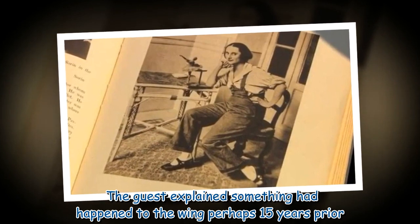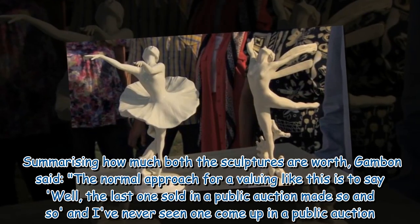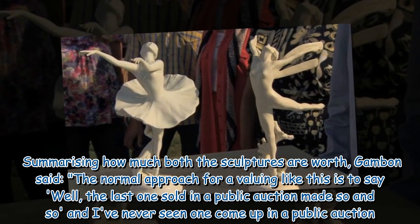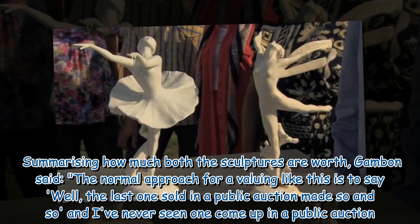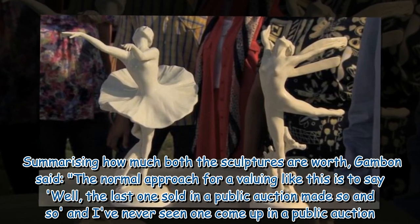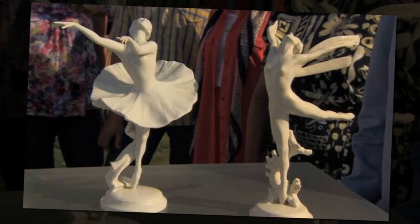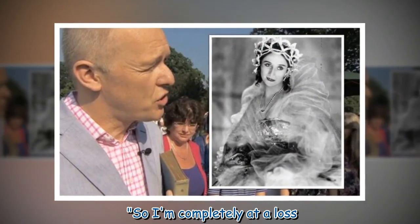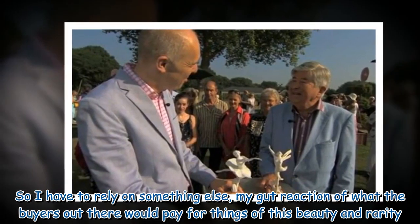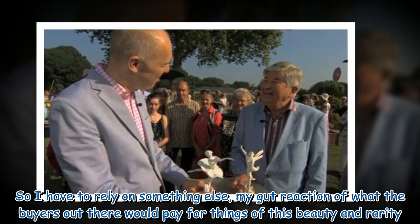The guest explained something had happened to the wing perhaps 15 years prior. Summarizing how much both sculptures are worth, Gambon said the normal approach for a valuing like this is to say the last one sold in a public auction made so and so, but I've never seen one come up in a public auction. So I'm completely at a loss, and I have to rely on my gut reaction of what buyers out there would pay for things of this beauty and rarity.